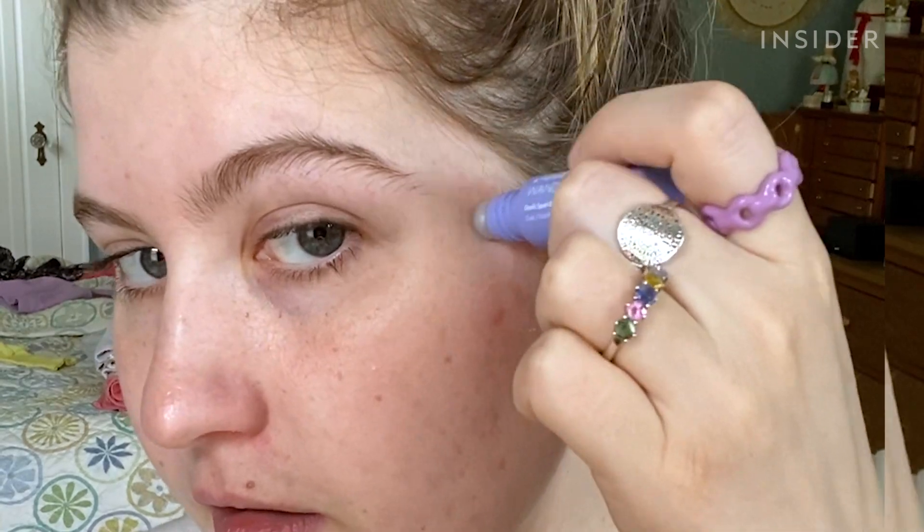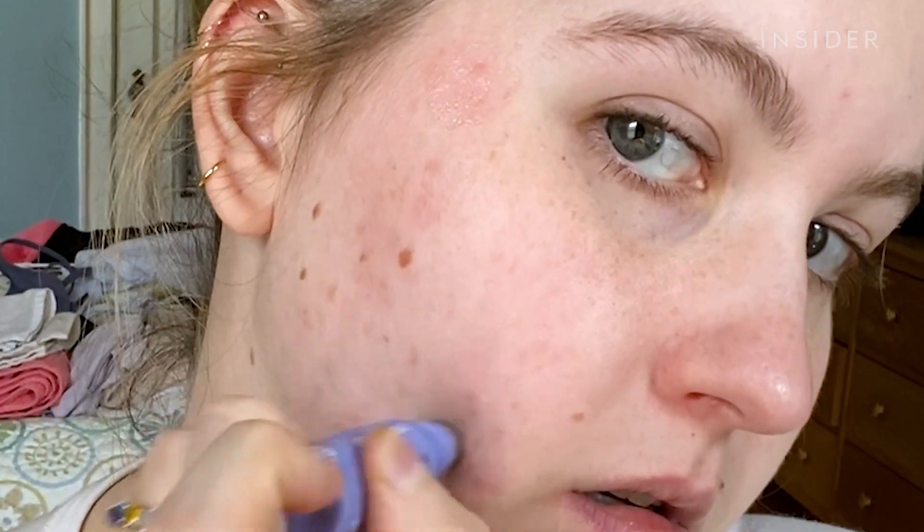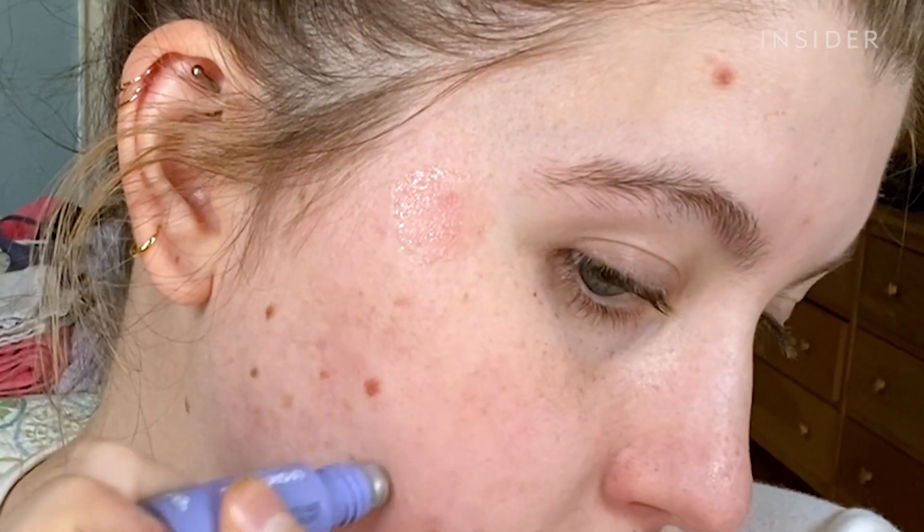It is my first time trying the brightening wand today. The first thing you're supposed to do is cleanse your face, so I'm going to do that. It feels nice and cold and you can see that it's shiny here. My strategy is going to be applying it to a few spots just so I'm sure I am not mixing up scarring and pigment change.